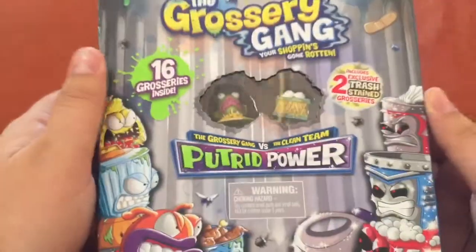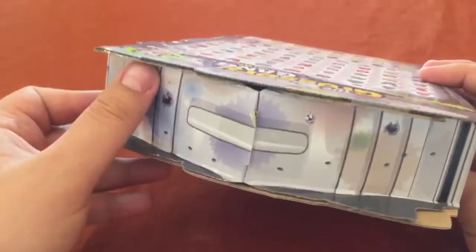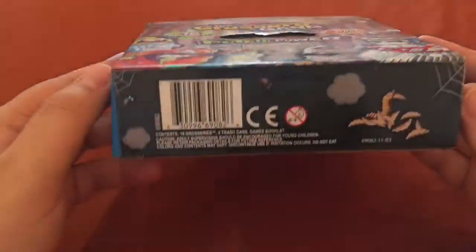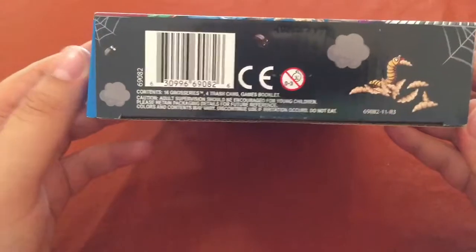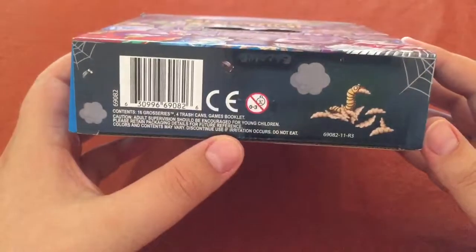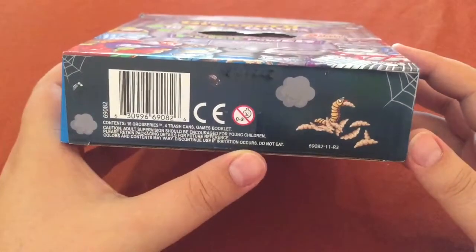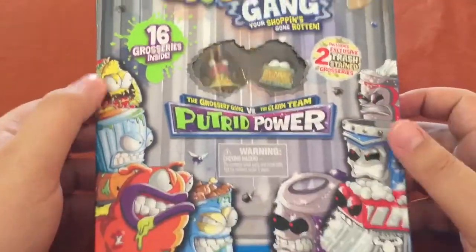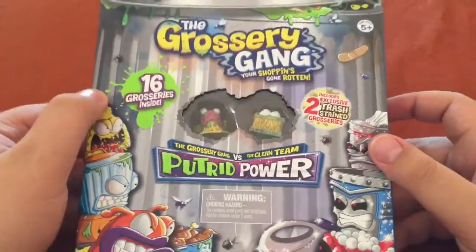It looks like a bit of a trick to get open here. We've got a lot of tape and I think this comes apart. It contains 16 groceries, four trash cans, and a booklet. Down here it says to discontinue use if irritation occurs and don't eat them. Fun reminder: don't eat it, and if these videos are irritating I guess I'll stop.